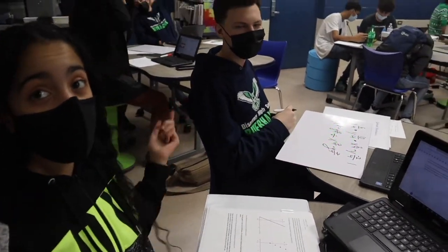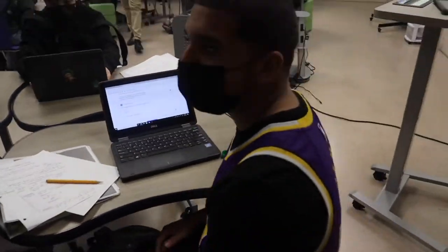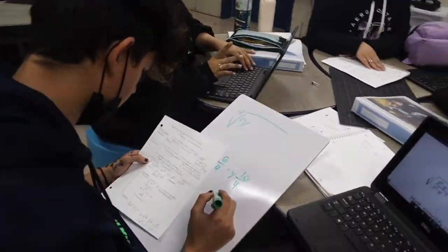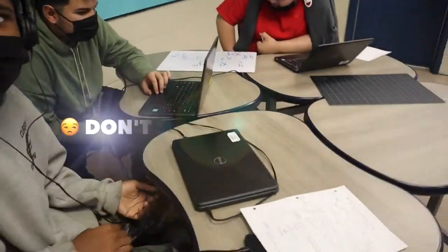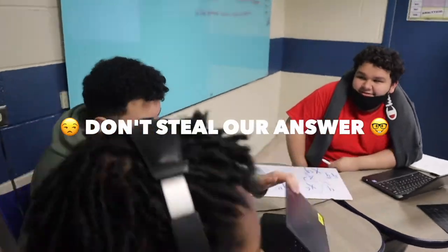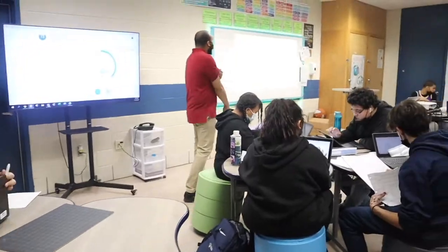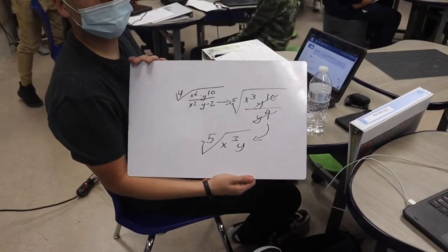All we have been doing is we're doing oxygen. Did you get the answer right? It's a challenge, right? Yes.